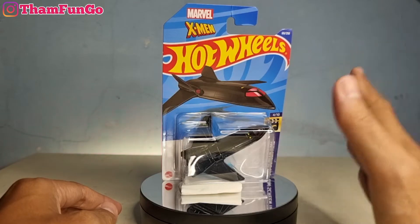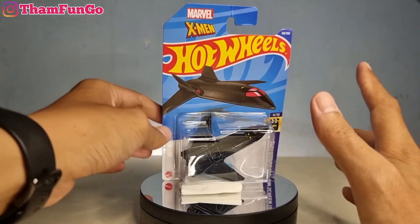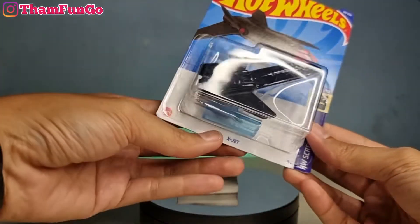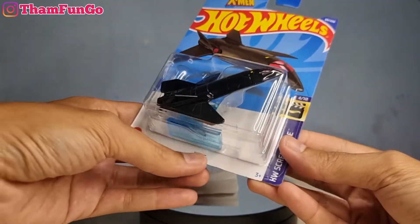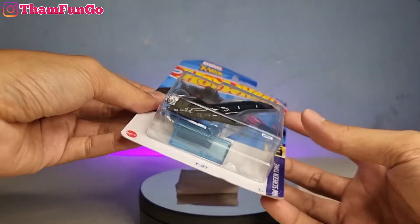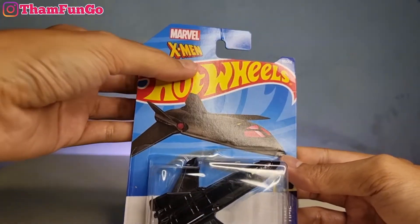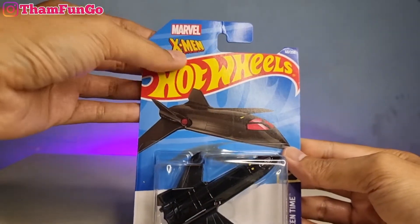Ini dia, di depan saya ada satu buah Hot Wheel beserta blisternya. Kali ini saya mau unboxing atau ngelus Hot Wheel seri Hot Wheel Screen Time. Nama die-cast-nya adalah X-Jet. X-Jet ini ikonik banget, ini salah satu favorit saya, pesawat favorit saya. Dia ada di filmnya X-Men, jadi ini Hot Wheel X-Jet dari X-Men, punyanya X-Men dari Marvel.